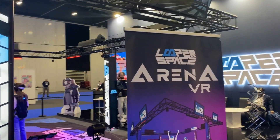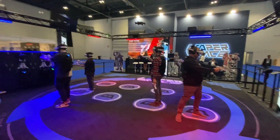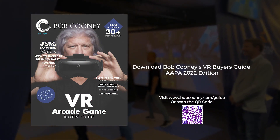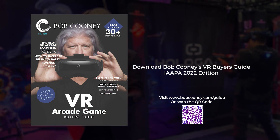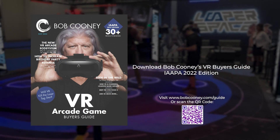If you're thinking about adding virtual reality to your entertainment center, or even if you're just curious about VR, download my VR Buyer's Guide, IAAPA 22 Edition, that will be coming out just before the big Orlando show. Go to www.bobcooney.com/guide.